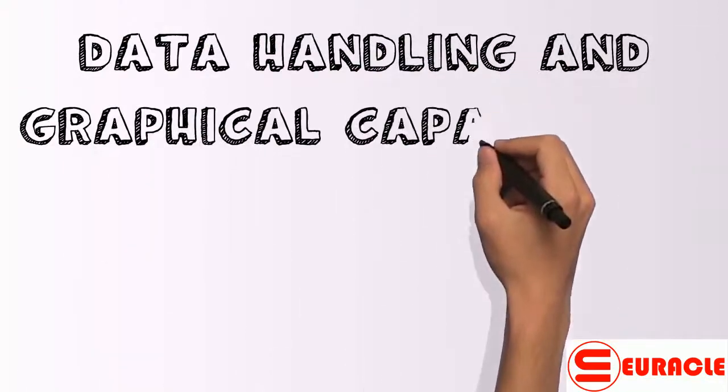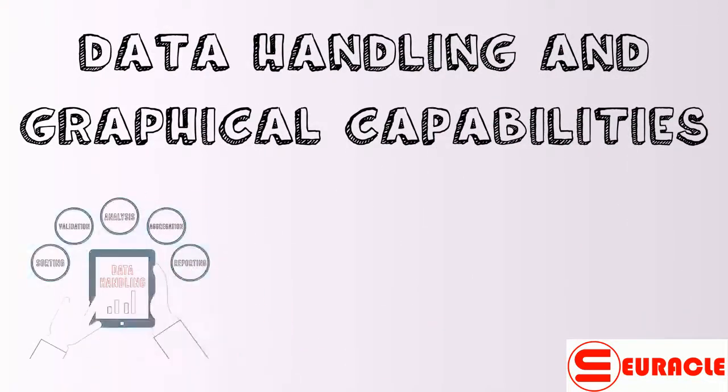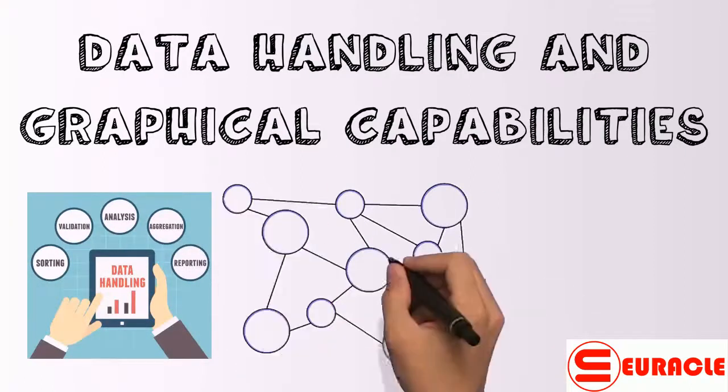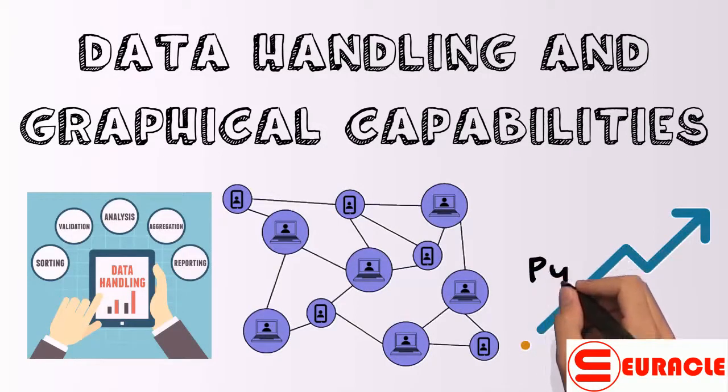Data handling and graphical capabilities: though both programming languages have good data handling capabilities and options for parallel computations, R has more highly advanced graphical capabilities than Python. With CRAN and Python, making custom plots is much easier.